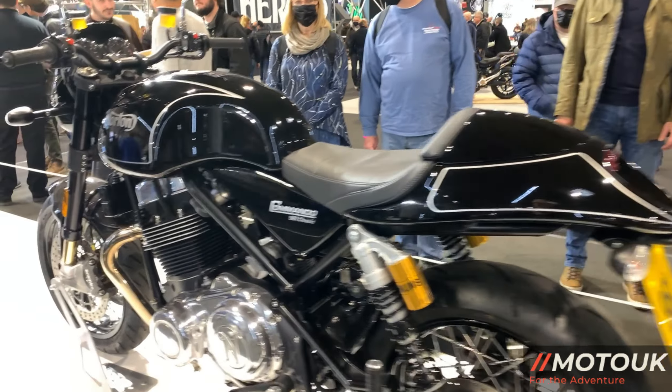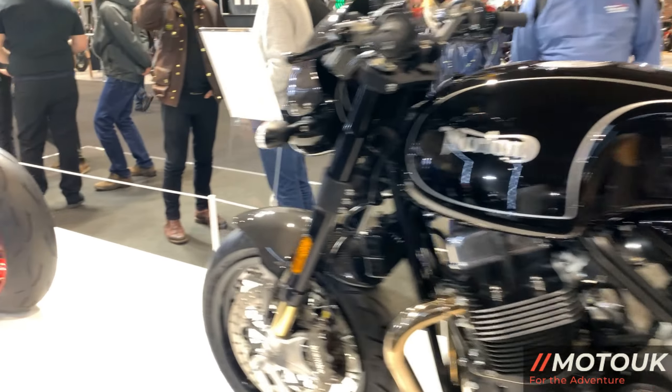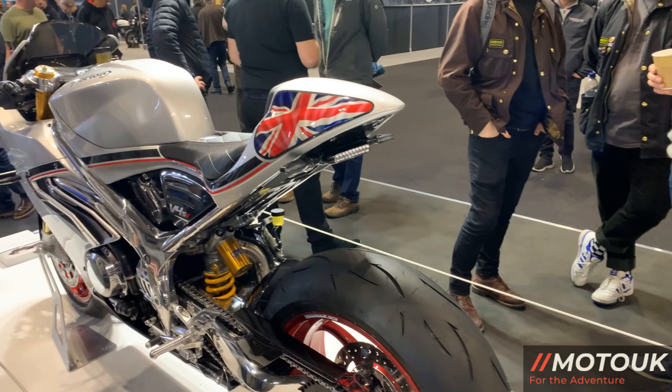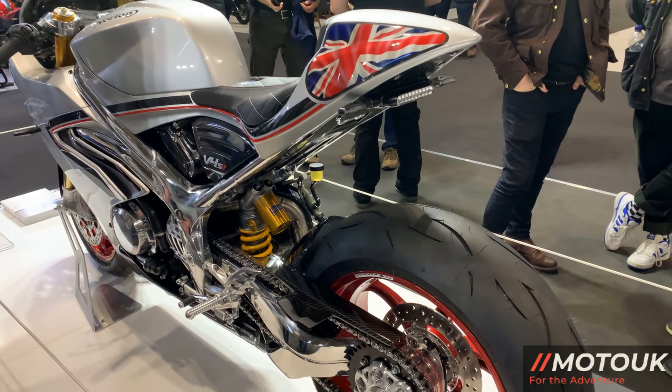Hey guys, welcome back to the channel. Here we're on Norton's stand at Motorcycle Live. As I'm sure you're aware, Norton has been acquired by the Indian company TVS.